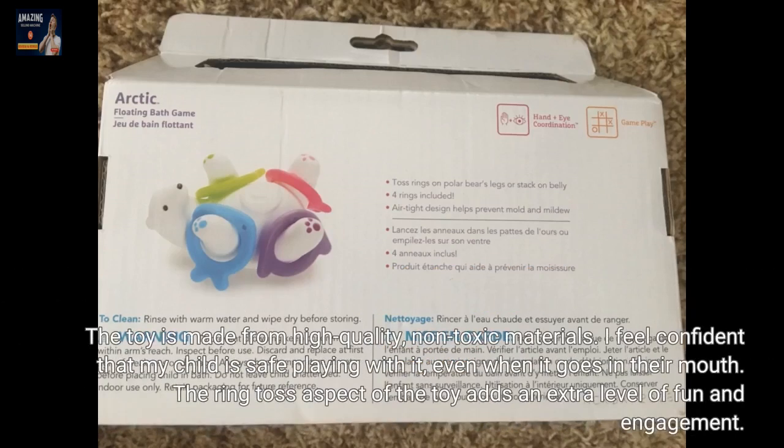The toy is made from high quality, non-toxic materials. I feel confident that my child is safe playing with it even when it goes in their mouth.